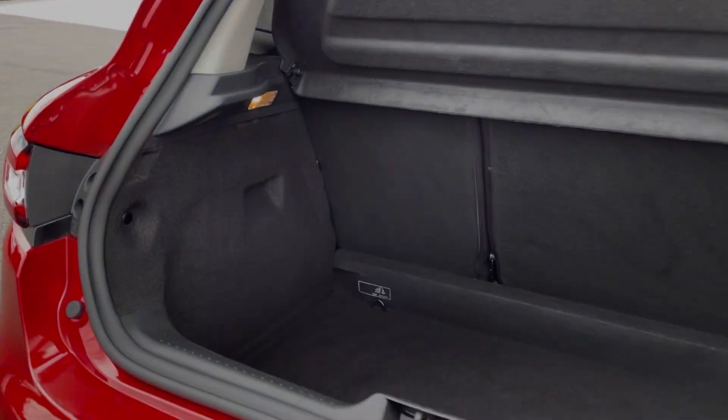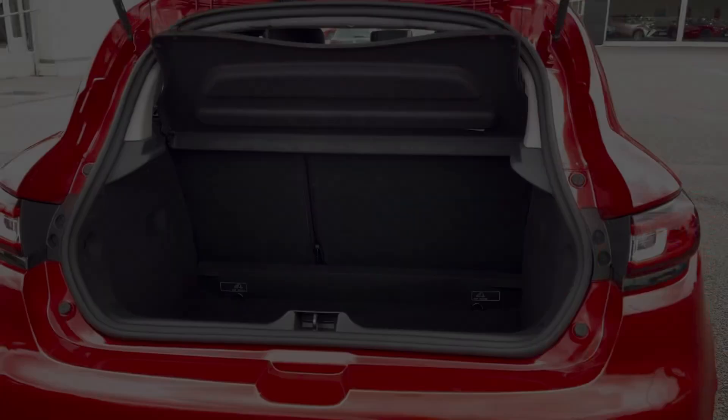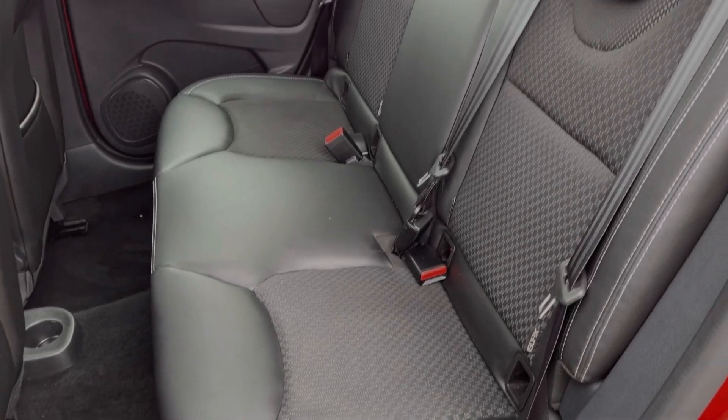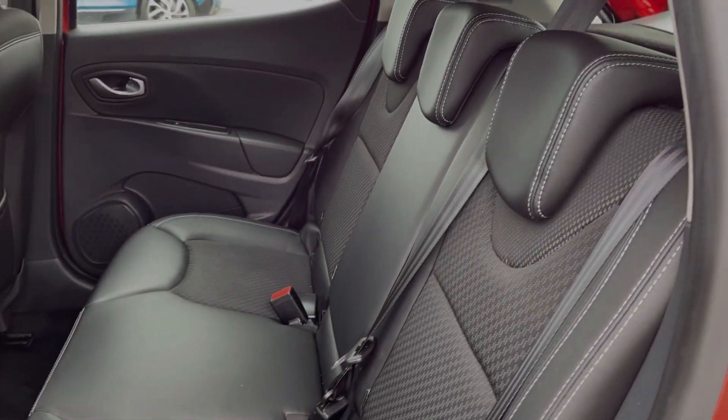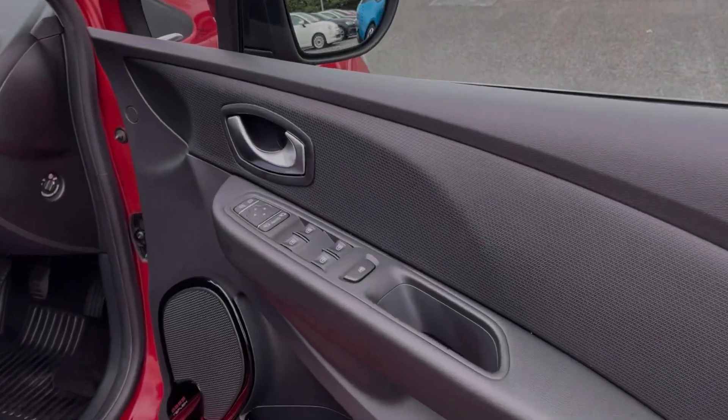Moving into the boot space here, you can see the Clio offers a fantastic amount of storage room along with the ability to fold the rear seats down for extra storage. Into the rear seats themselves, you can see they're finished in the part leather upholstery. You've got isofix mounting points available on the outer two seats as well.